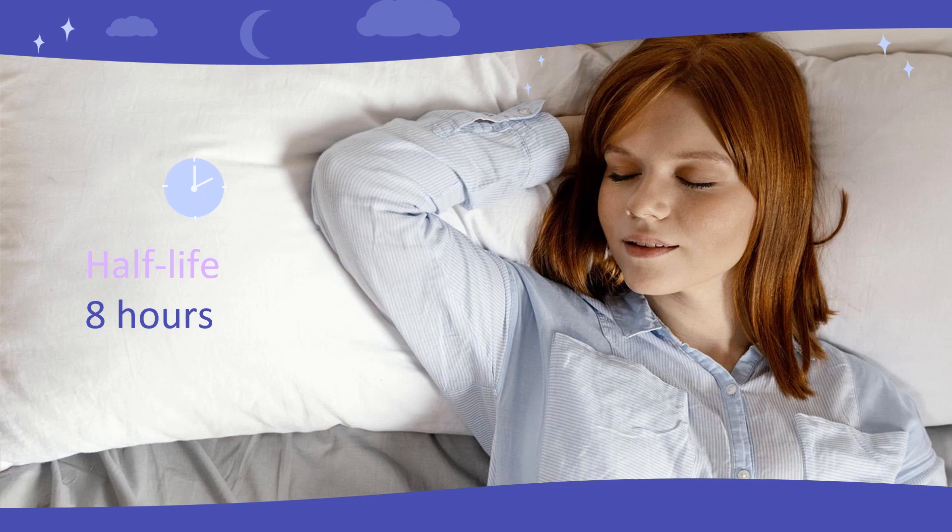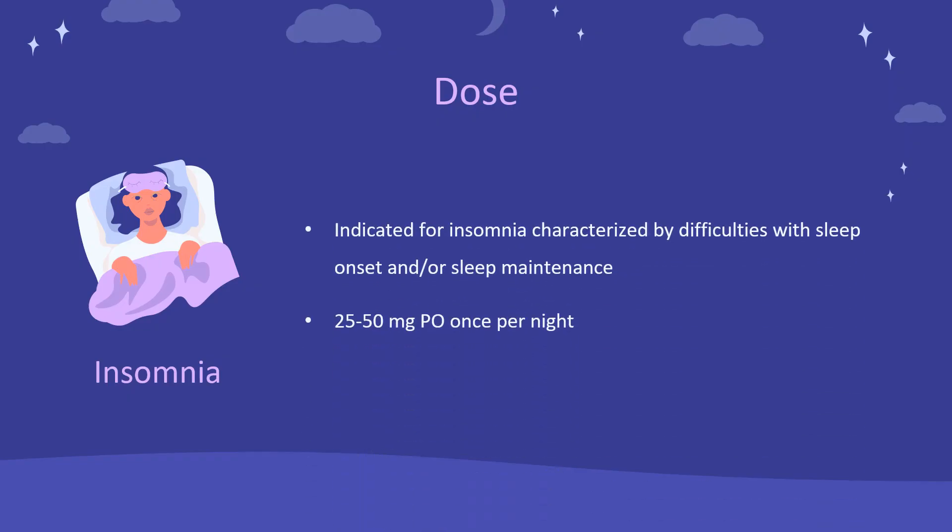Half-life. The terminal half-life is approximately 8 hours. Dose. Insomnia: indicated for insomnia characterized by difficulties with sleep onset and/or sleep maintenance. Dosage: 25–50 mg orally once per night.